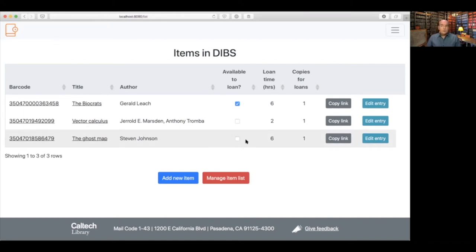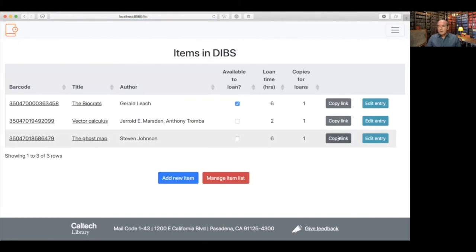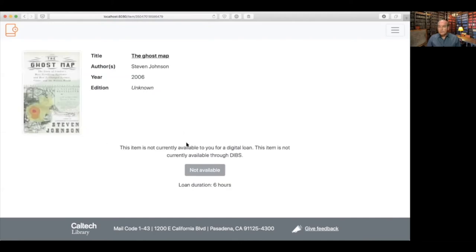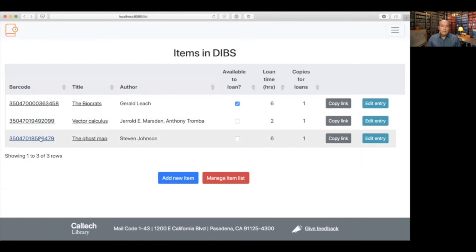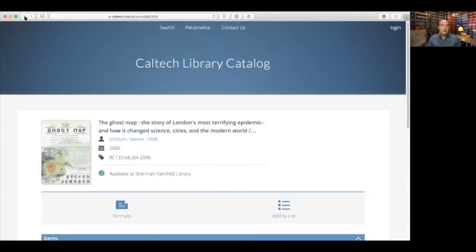It's not marked as available to loan because that requires a human interaction to make it actually available to be borrowed. There's a button for editing an item in case you need to change parameters like number of copies or the loan duration. There's also a button to copy the link to the page describing the item with the button to do the loans. Clicking on the title of the item also sends you to that page. The barcode is a link to the item in our ILS — clicking it sends you to the page in our library system.